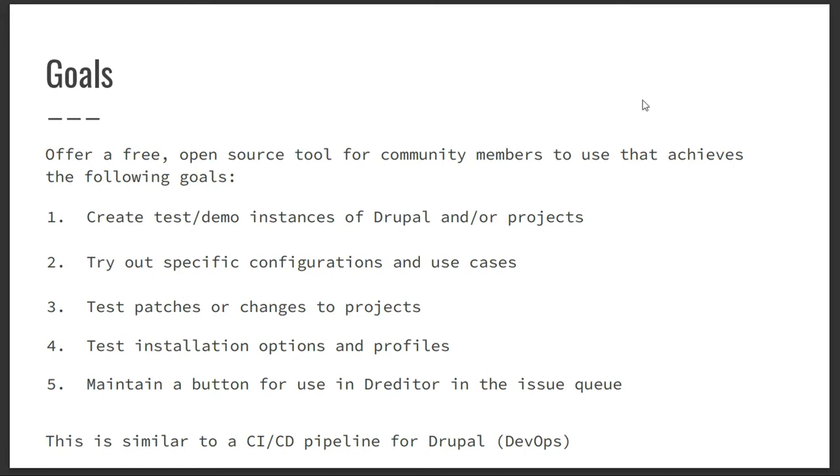The idea behind Simply Test Me is to create this browser-based environment — not only to evaluate, install, and test out Drupal instances, modules, and installations, but also it works in the issue queue. You could spin up a site, paste a patch, and be able to test it, knowing whether or not it worked within five minutes. That's spectacular for someone who doesn't spin up local environments.